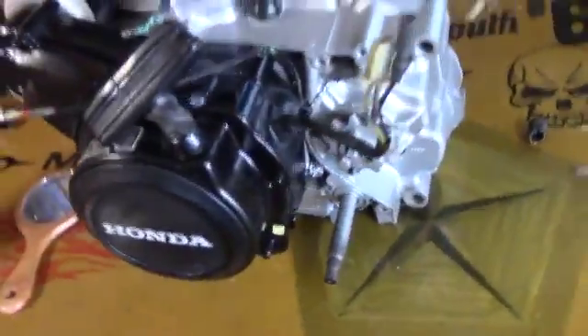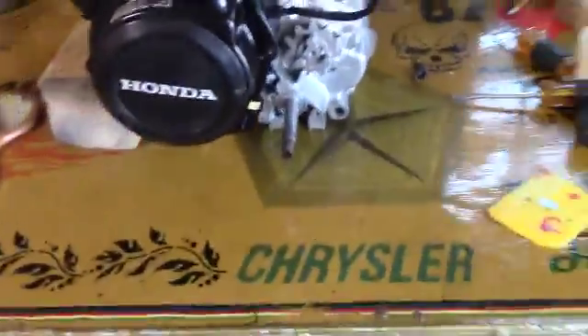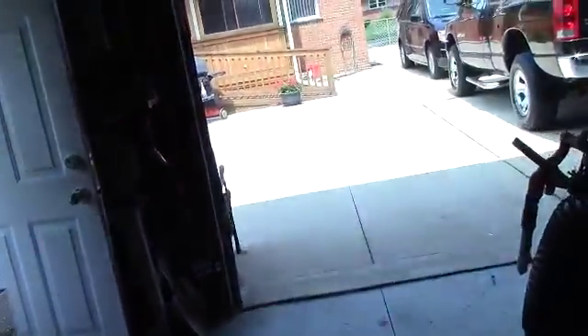One more thing I want to show you — I'm not going with the foot shifter on this. I'm going to go with a suicide shift. And I thought this would be pretty cool for a shift knob — check it out.